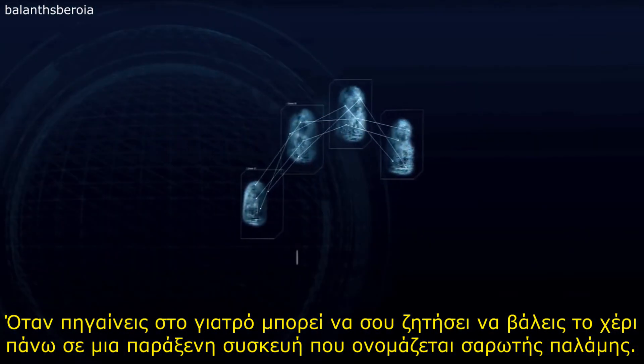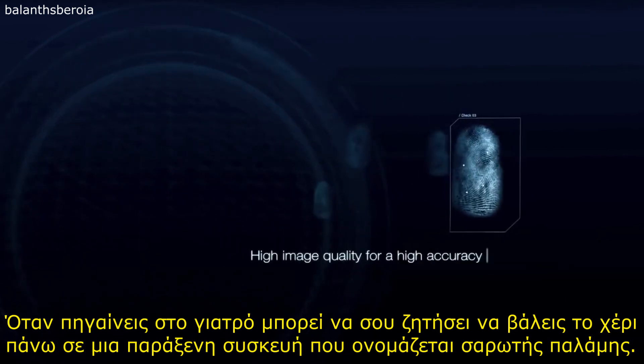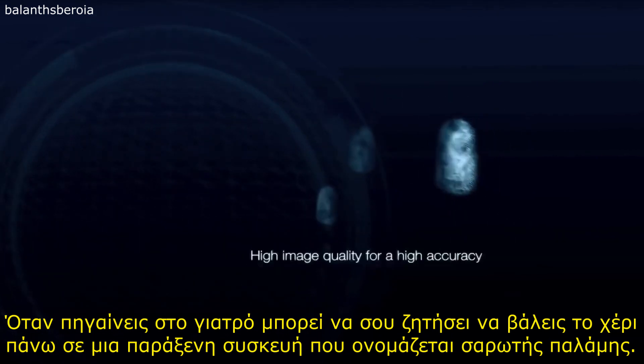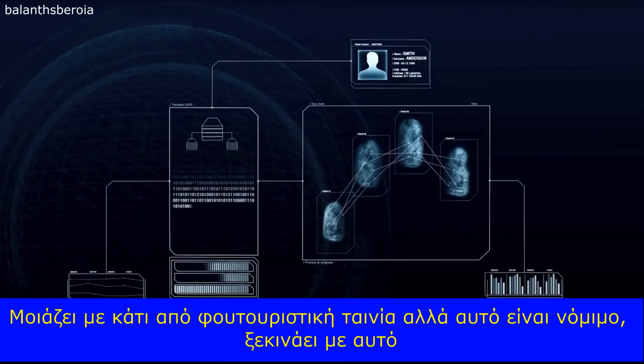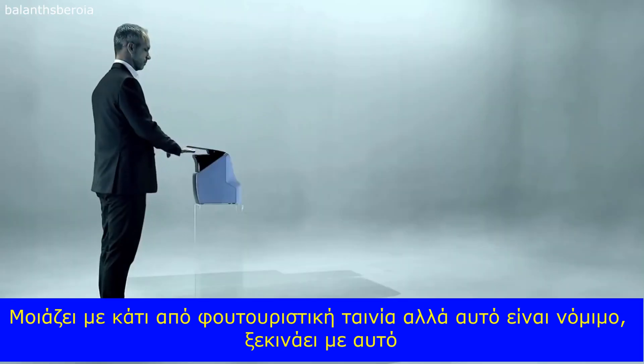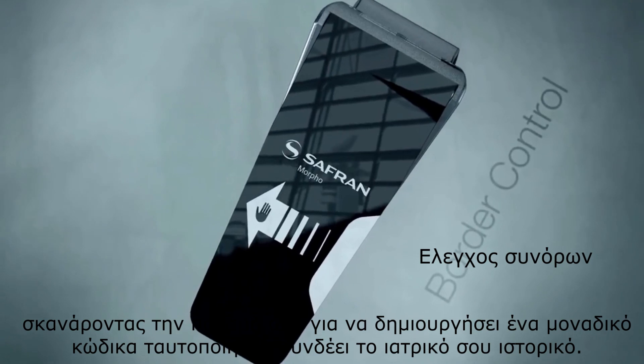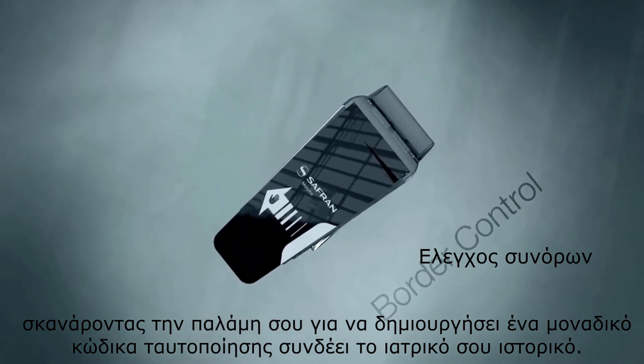When you go to the doctor's office, you may be asked to place your hand over a strange-looking device called a palm scanner. It looks like something out of a futuristic movie, but it is the real deal. It begins by scanning your palm to create a unique identification code linked to your medical records.